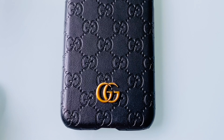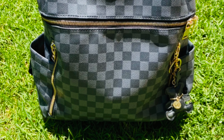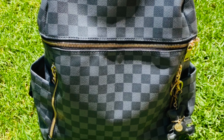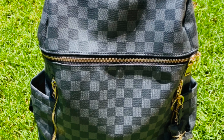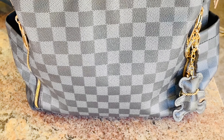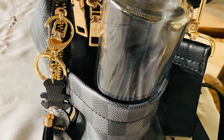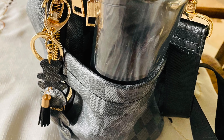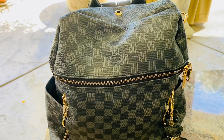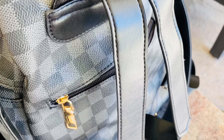Then we've got the Givenchy dupe for an AirPods case — it has an extra little strap and it's black silicone. I think this is a really great dupe. Here we have a Gucci dupe for the iPhone case — the details are really, really good. The only thing is I think this might be real leather. I'm pretty diligent about looking at fabrics, and when I got this home it definitely seemed like it could be real leather, so just keep that in mind — I'm not 100% sure.